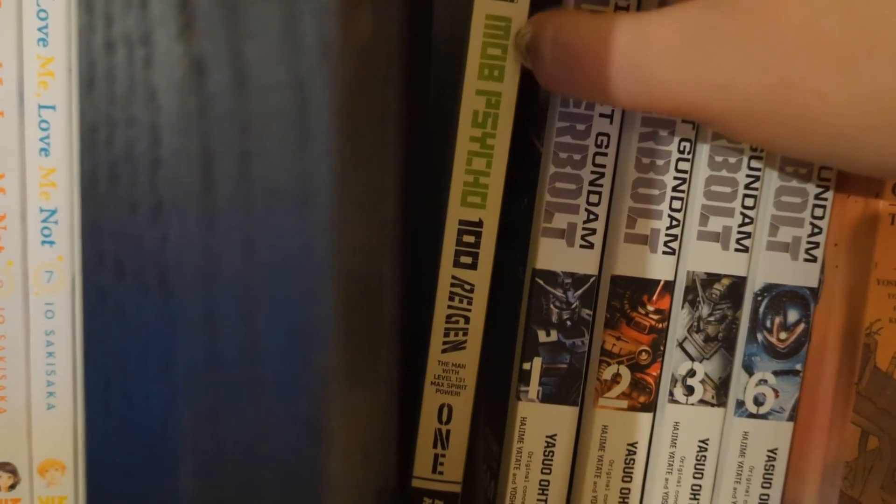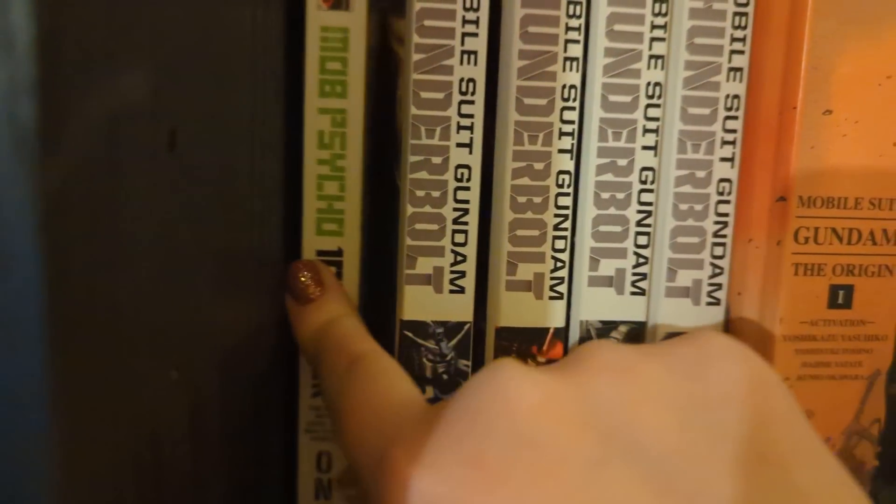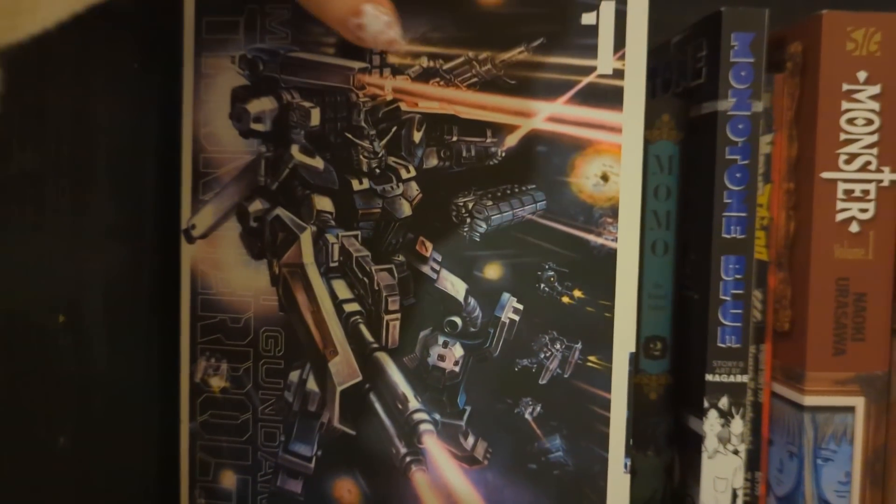We also have Mob Psycho 100 up here, which I think is a one-shot based on one of the characters. Next we have Mobile Suit Gundam volumes three and six - we started picking this up pretty recently.